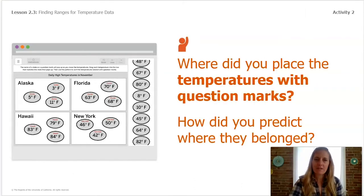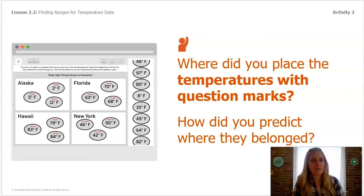Now think back: where did you place the temperatures with question marks? Alaska temperatures were all between about 3°F and 11°F, Florida temperatures were between 63°F and 70°F, Hawaii temperatures between 79°F and 84°F, and New York temperatures between 42°F and 50°F. You were able to make predictions about where to place the temperatures with question marks because of those patterns — just like the ovals in the first activity.